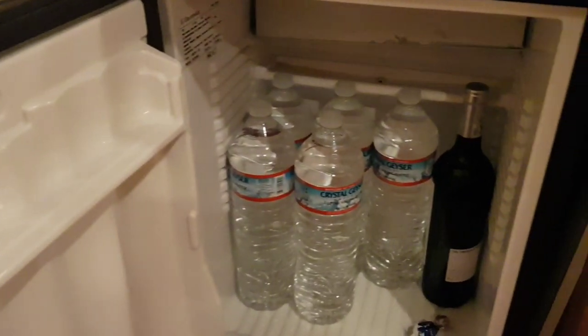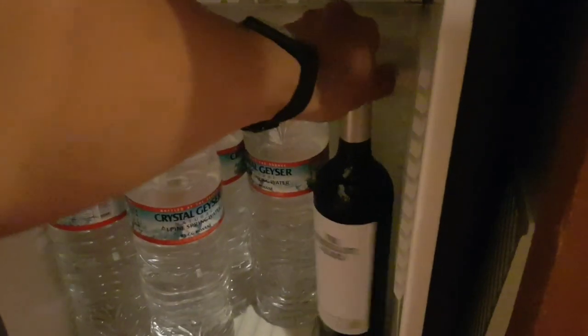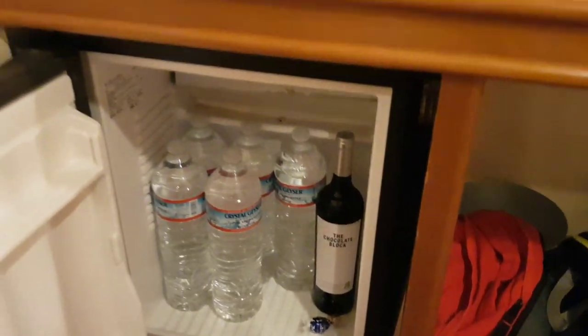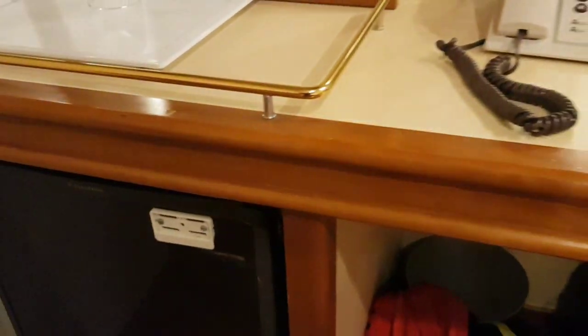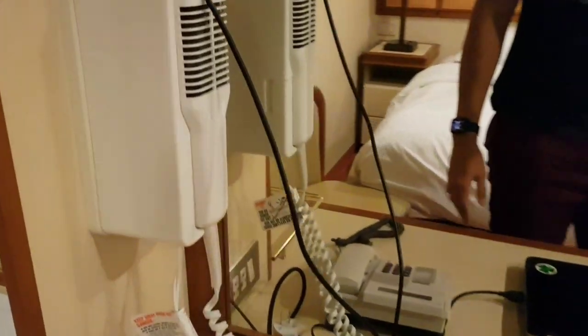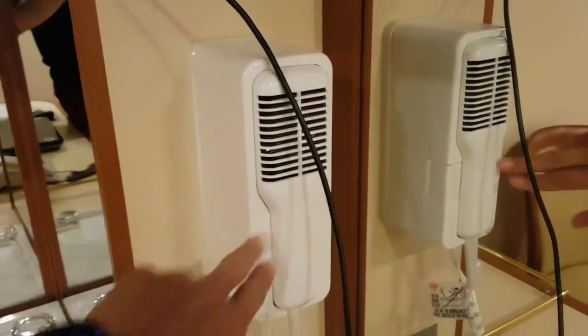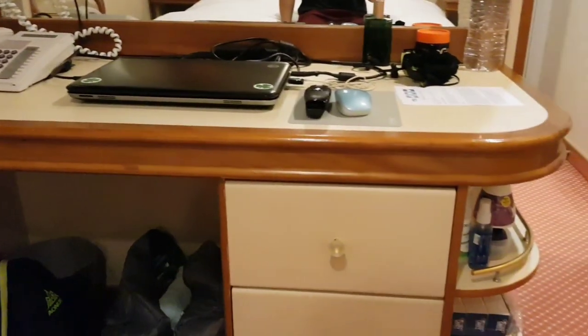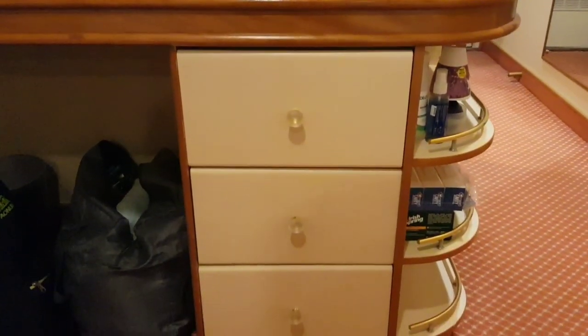We have a 50 or 55 inch LCD TV and a mini fridge. We also have the telephone and a hair dryer, and some spacious drawers where you can put your stuff.